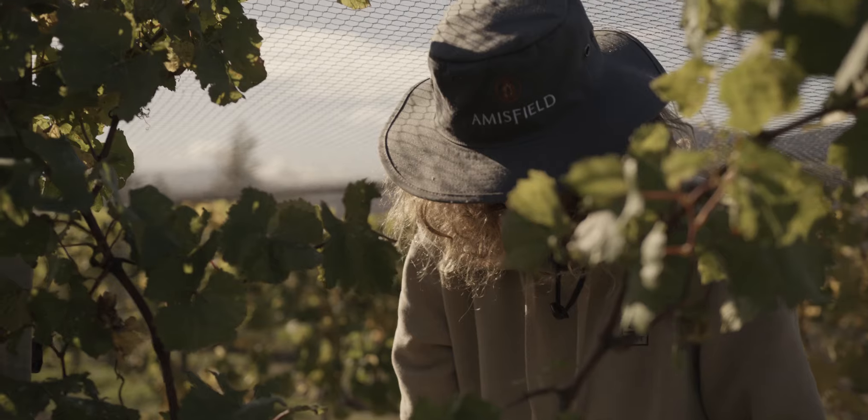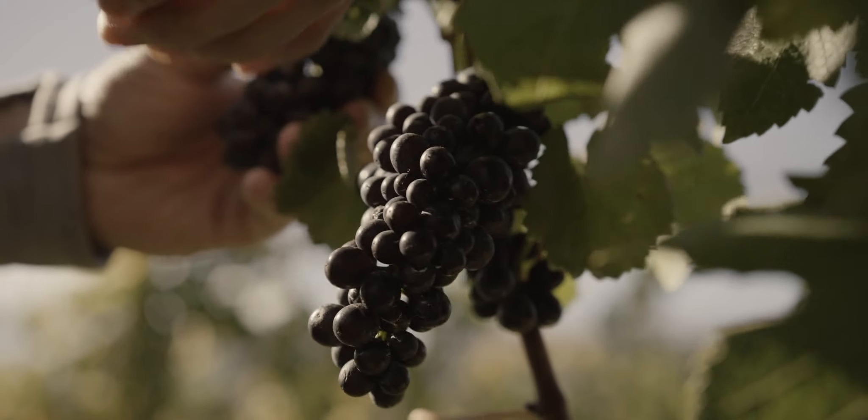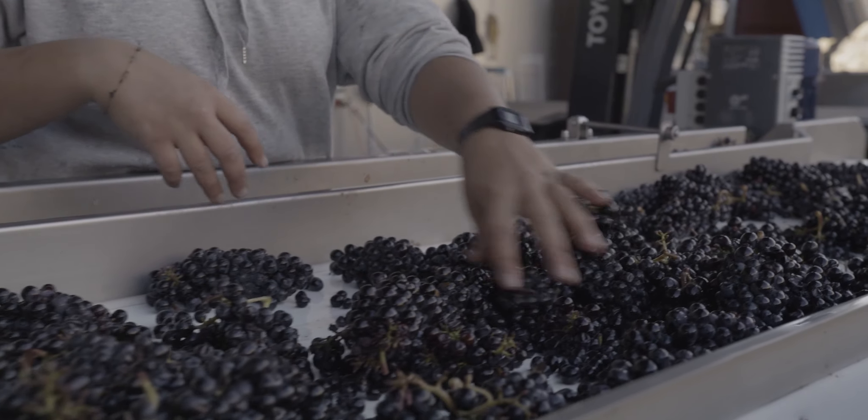Our Pinot Noir is all estate grown across a variety of sites in the selection of various clones. It is hand harvested and hand sorted.